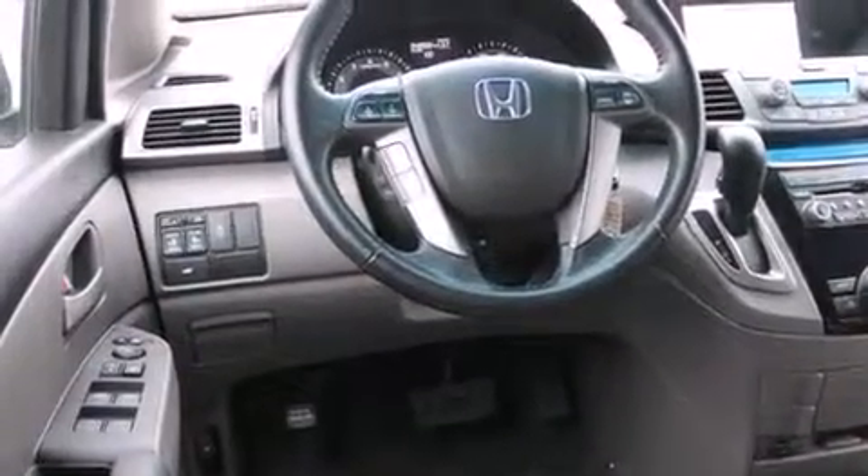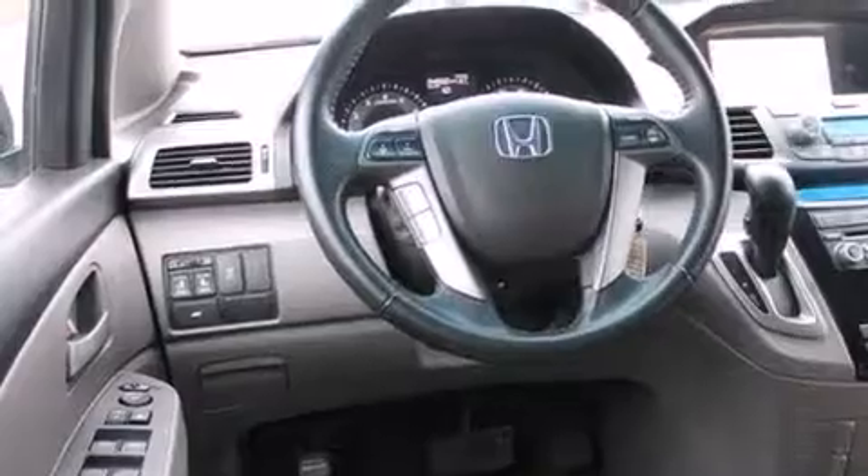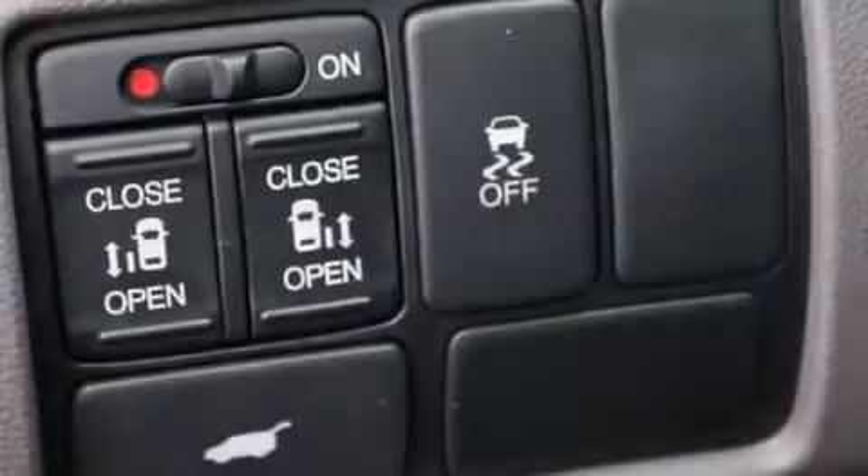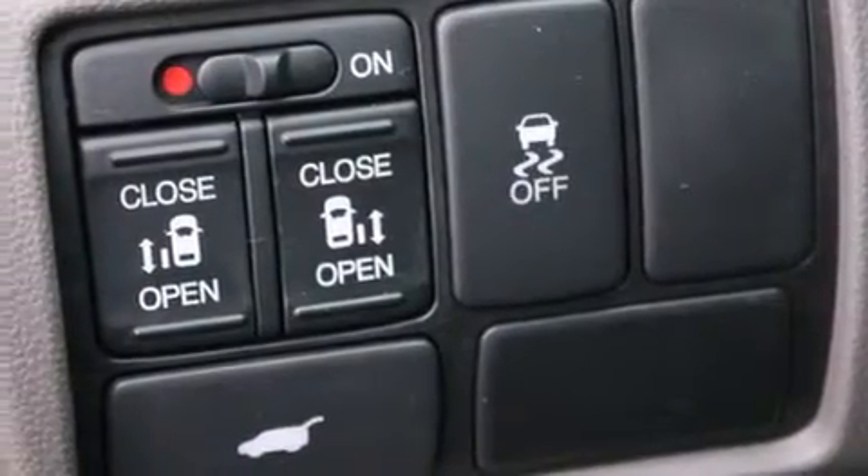The following features are also included: air conditioning with automatic climate control, cruise control, steering wheel mounted controls, a CD player, a leather wrapped steering wheel, full power accessories, a HomeLink feature, a rear window defroster, and passenger and driver side sliding doors.